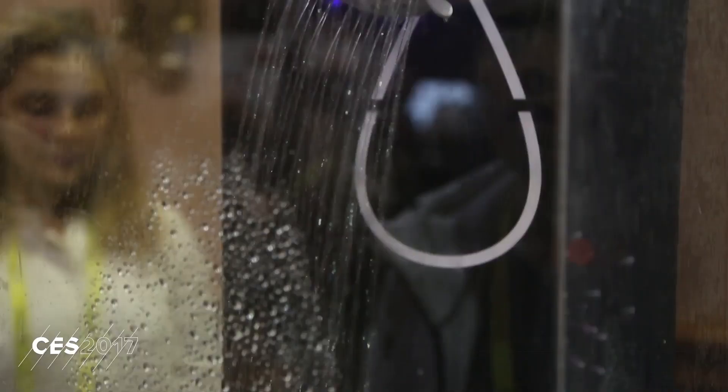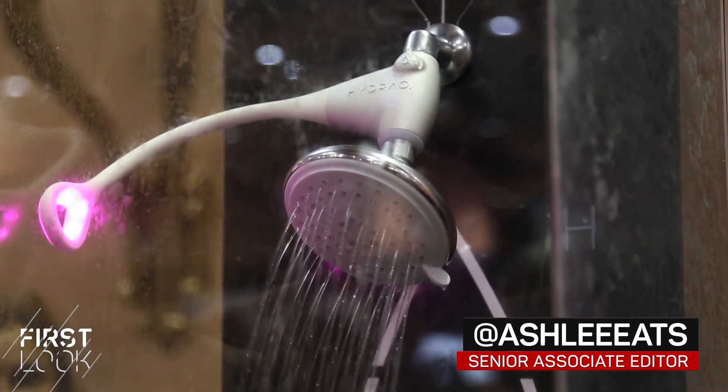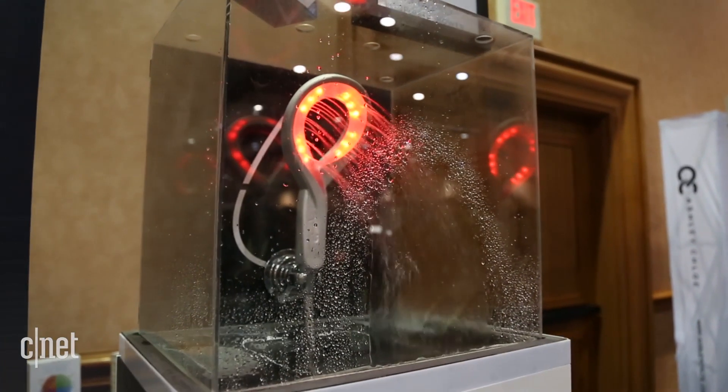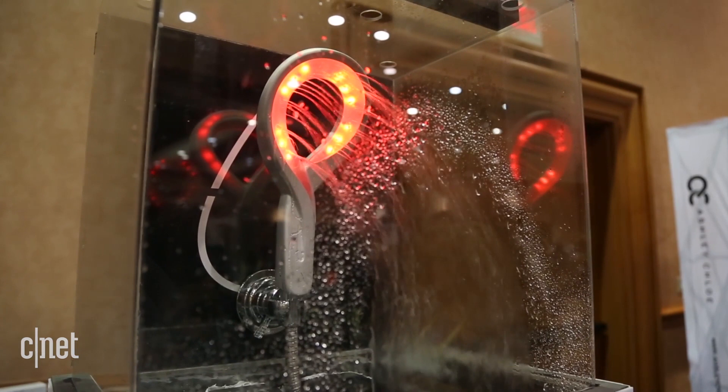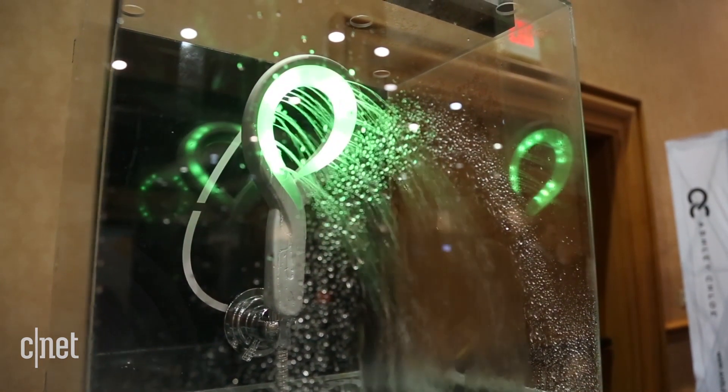The Hydro Smart shower head uses color-changing lights to give you warnings when you're using too much water in the shower. It starts with a little bit of green, then goes to blue, purple, and then red when you're starting to use too much water.